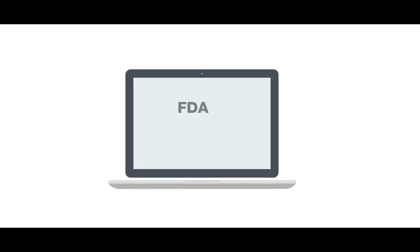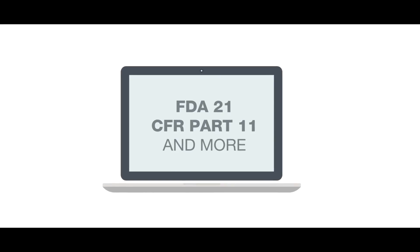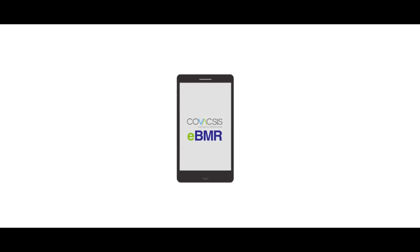All modules are compliant with FDA 21 CFR Part 11 and other regulatory standards. Specification and deviation alerts are inbuilt — eBMR spots deviations immediately and alerts the operator for the QA team to take action.